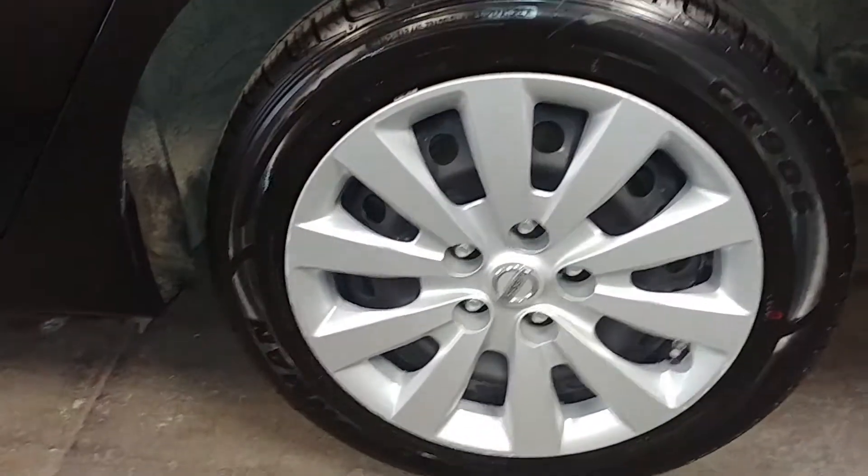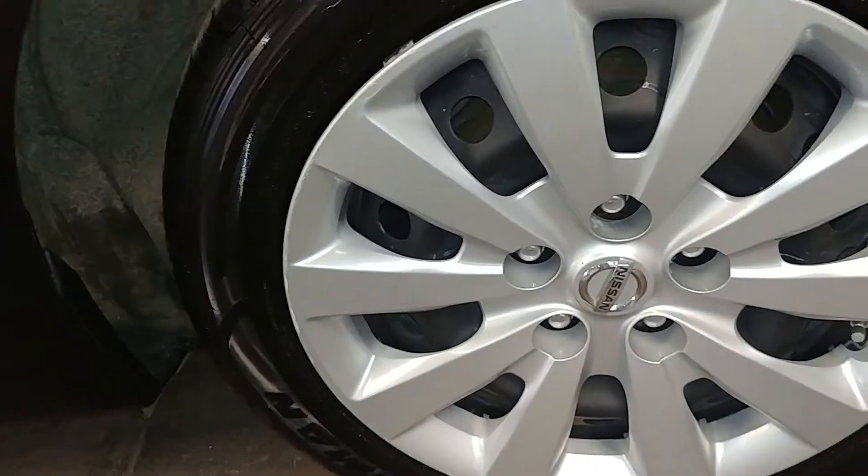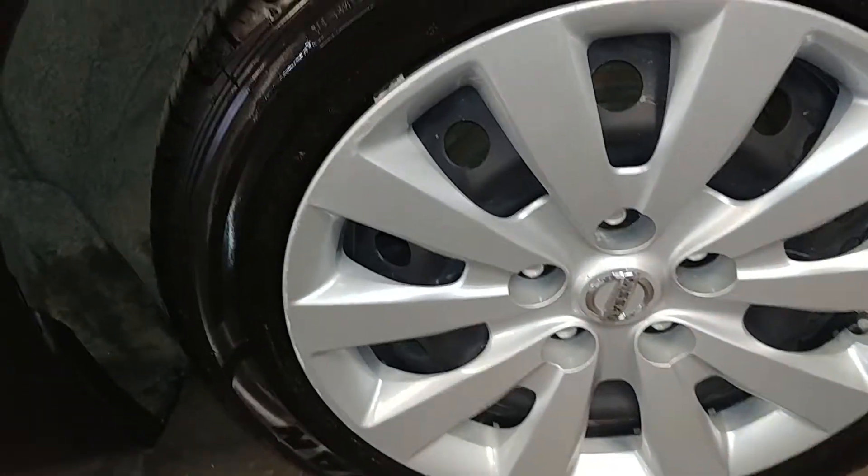This door looks good, this rear door looks good, and this quarter looks pretty damn good. Here's your rear passenger side — driver's side, I'm sorry — hubcap and your tire tread is over 7/30 seconds. Let's check out your paintwork here.